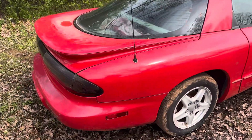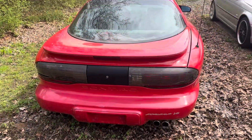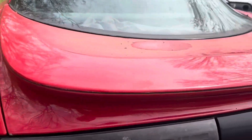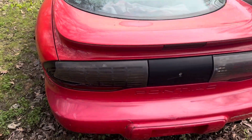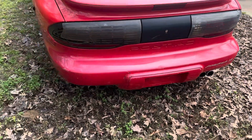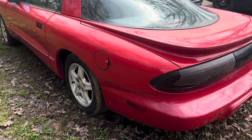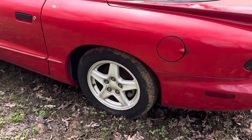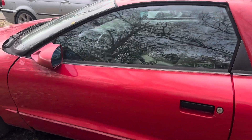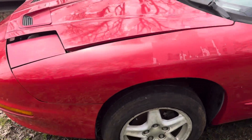This right here is a shell, so there's no engine, no transmission. Got to get some stuff taken care of — got the quad exhaust. There is no severe body damage other than the paint peeling.